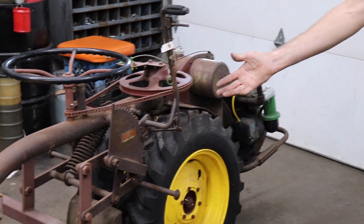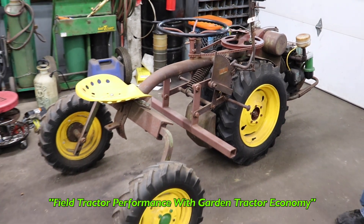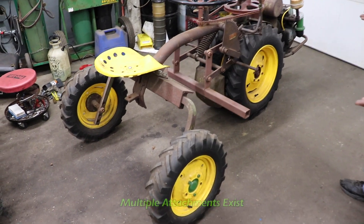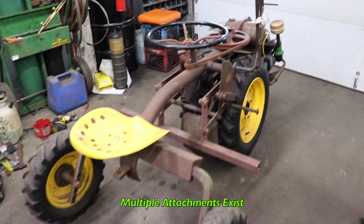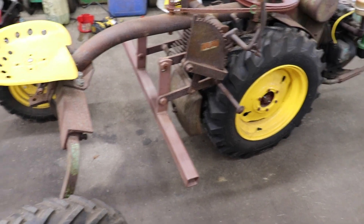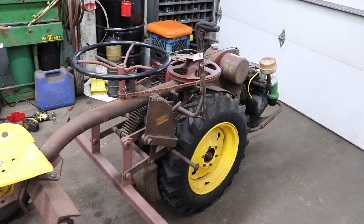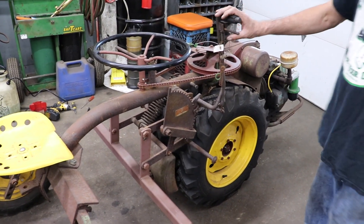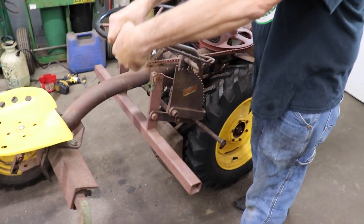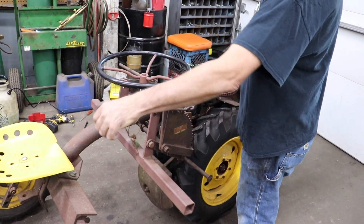This is Field Tractor Performance with Garden Tractor Economy — that's how they marketed it. There are all kinds of attachments that mount to it: a grader blade, a spike harrow, a disc, a cart, a snow plow, all kinds of stuff. You mount your attachment here and that's how you raise and lower it. Isn't that neat?